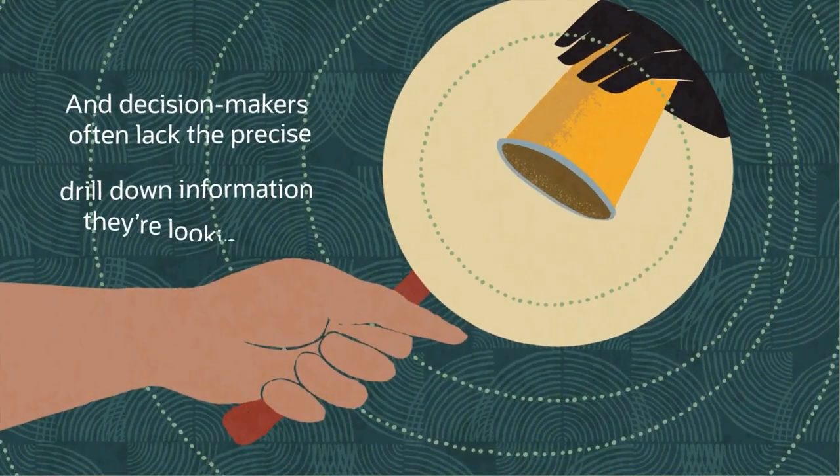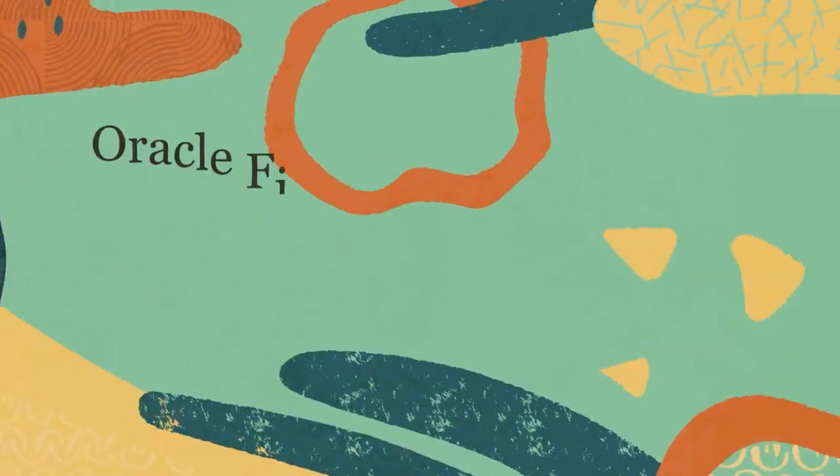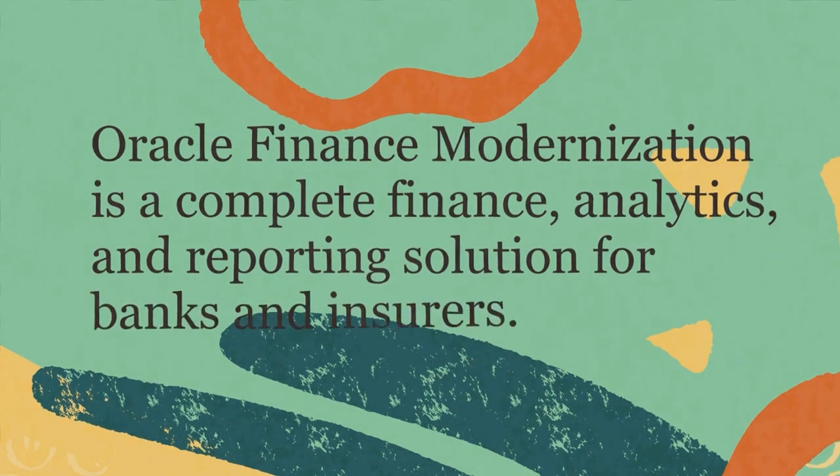And decision-makers often lack the precise drill-down information they're looking for. Oracle Finance Modernization is a complete finance, analytics and reporting solution for banks and insurers to streamline the finance department's operations.